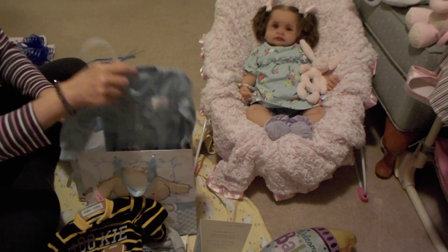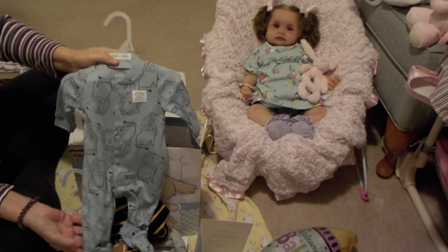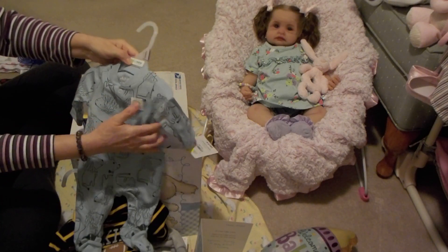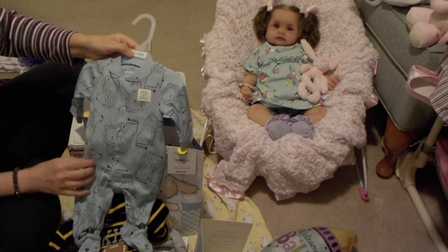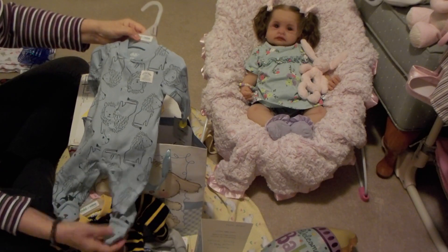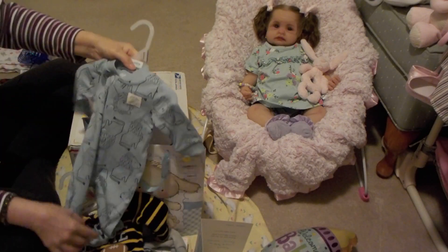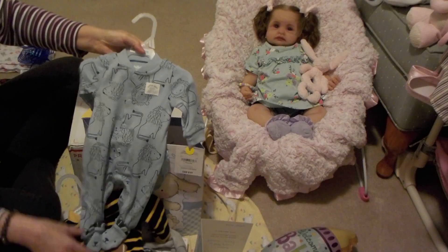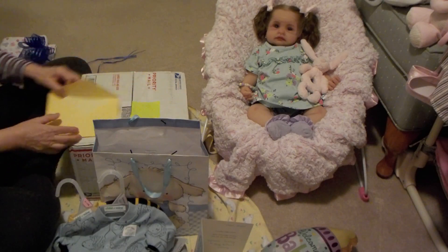And I got this cute sleeper at Walmart — it's by Carter's Child of Mine, and I got it in Newborn. It says 'Little Guy, Big Roar,' and it's got lions on it, with little lions on the feet, lions all over it in a nice light blue. It was $8.97. So I thought those were really good things for my precious little baby boy.